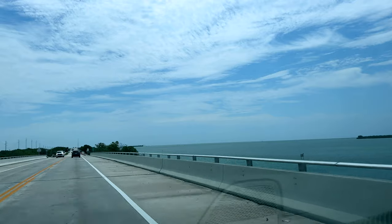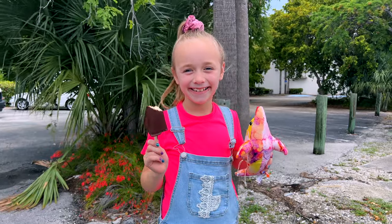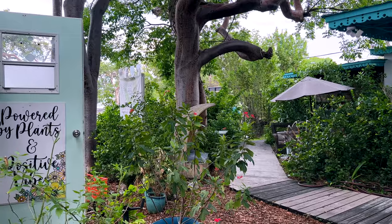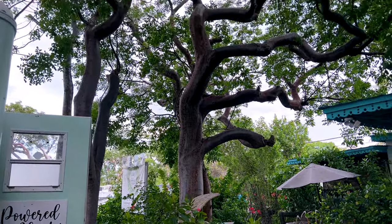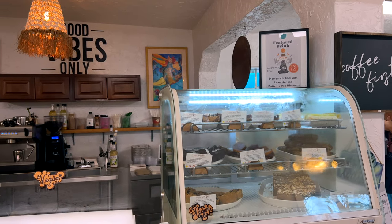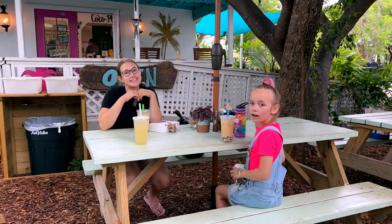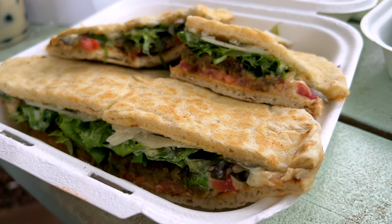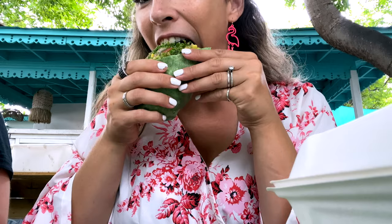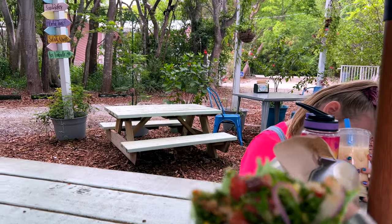After that we headed back toward the mainland, stopping at Coco Plum — a very cute, mostly vegan food truck with picnic tables, a gift shop, healthy treats, and a little bakery. Renee enjoyed the falafel Sammy and I had the Power Bowl in a wrap, which was the perfect fuel for the drive home. It was so much food I saved half for later in the trip, and we also brought back some yummy treats for Mike.